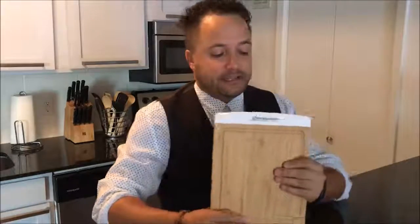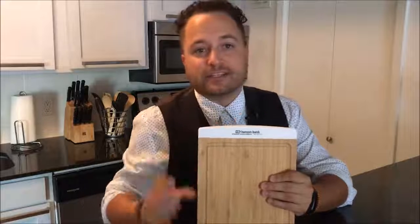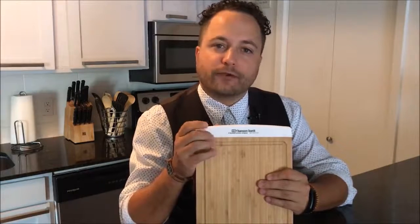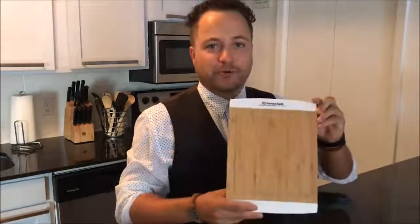So what Baystate has done is they have added rubberized edges here. One, so that it gives you a nice big bright area for your imprint, and two, when you set this down on your cutting surface, it's not going to go anywhere. You have a really cool material,